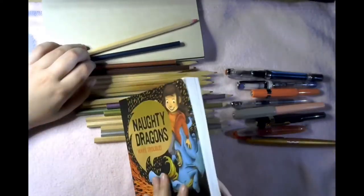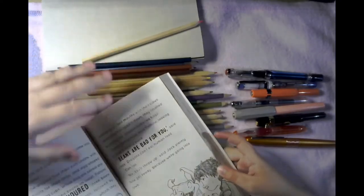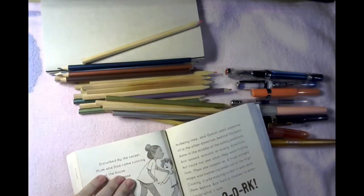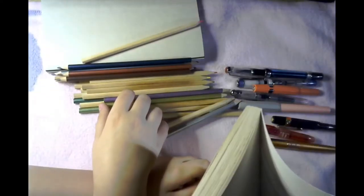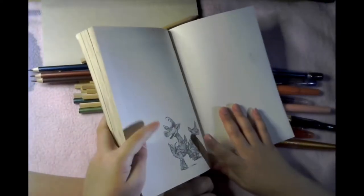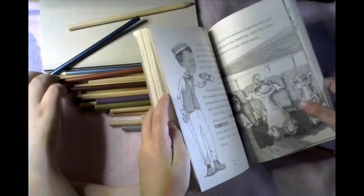I just flipped to one of the pages so you can see what the illustrations are kind of like. They're not colored — they're more like sketches. They're pretty good. Here's one, and here's another part. Can we actually show it in the camera? There's a cute little drawing at the back that I really like.